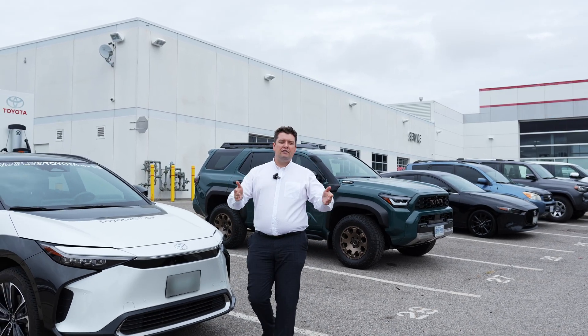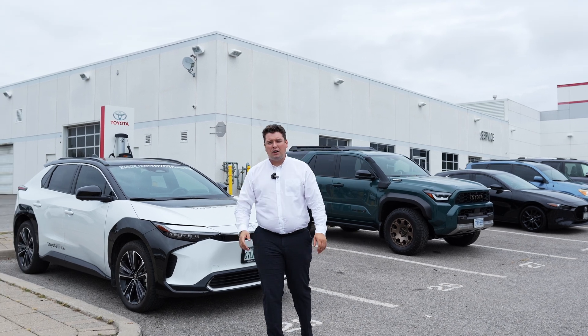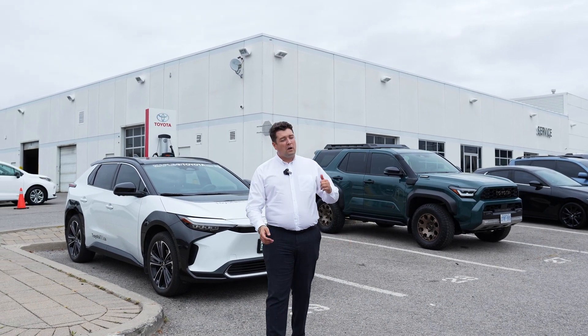In review, Toyota loves to give you options. We have charging for up at the cottage, at home, at work — really wherever you go. If you'd like some more information about this, or to possibly drive one, reach out to us here at Maple Toyota.